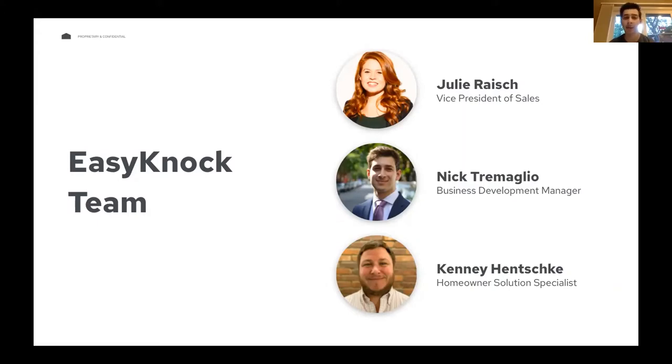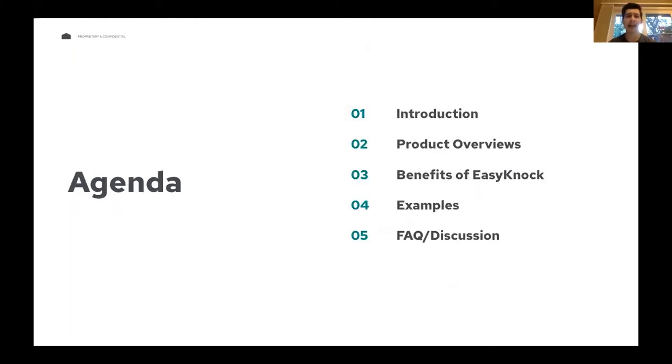Kenny, who's below me on this screen, is going to be the person who walks you guys through the entire process from deal submission all the way to closed deals. So once you have a client that you want to get an estimate for, you submit the deal to EasyKnock and you're going to be dealing with Kenny. Today I'm going to give some product overviews, talk about our movability program, use cases, buy box criteria, we have an example deal, and then obviously questions from you guys.